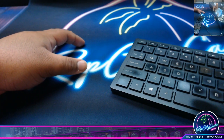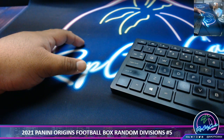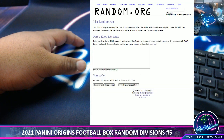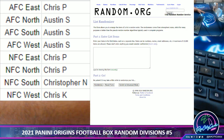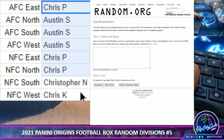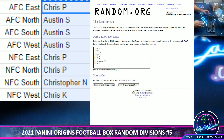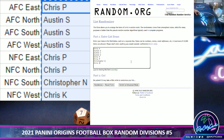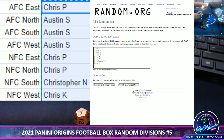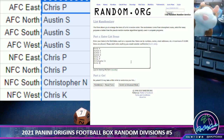I should have seven boxes left, Hatcher. We're going to random the names first, then the divisions. Let's see what we got. We're going to go seven times in the random, as always. Good luck, everybody.